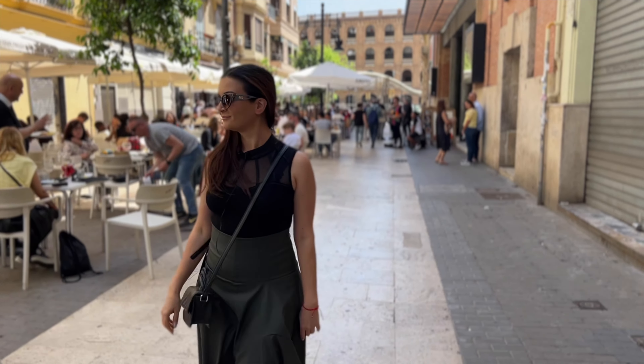I think the tourist season is in full force, so as you can see, everybody's out enjoying their day. It's Sunday — Valencia is pretty busy.